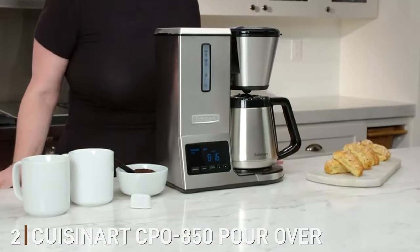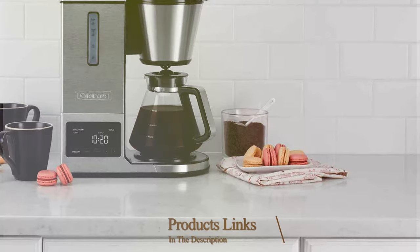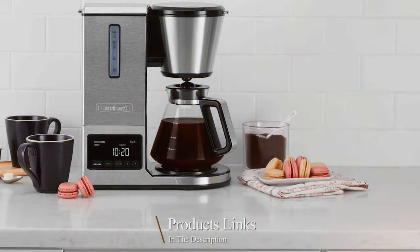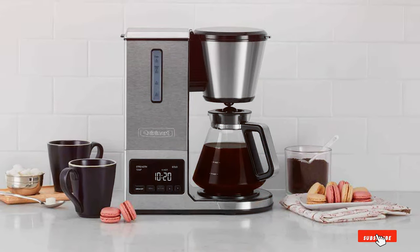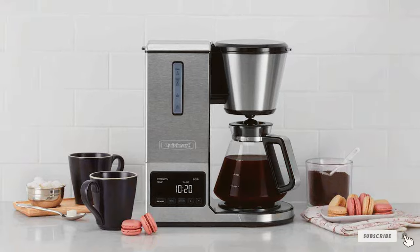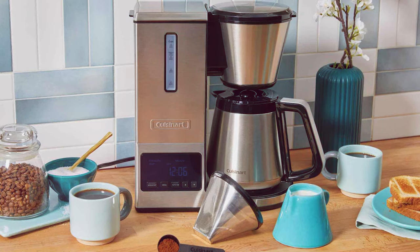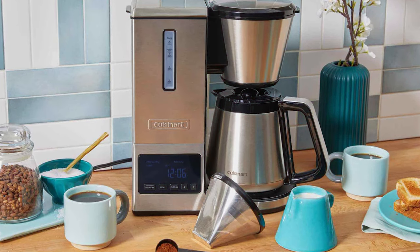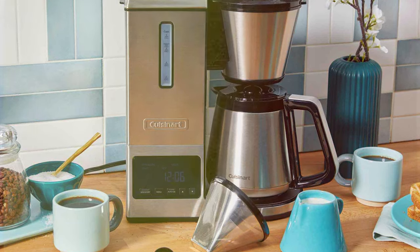Next, at number two, we have the Cuisinart CPO-850 Pour-Over Coffee Brewer. It's a testament to the innovation in automatic pour-over technology. This brewer combines functionality with an elegant design. The stainless steel and glass construction not only ensures longevity but also adds a touch of sophistication to your kitchen counter. The Cuisinart CPO-850 stands out with its customizable features, offering multiple flavor strength options and temperature control, allowing you to tailor your coffee to your exact preference.